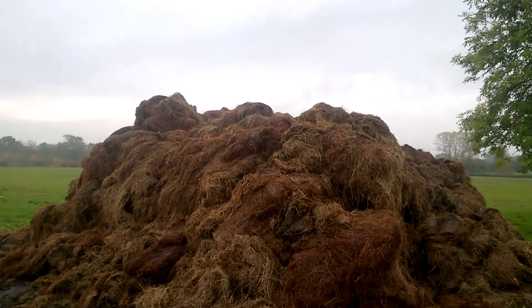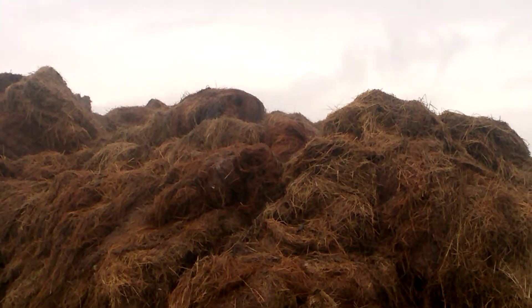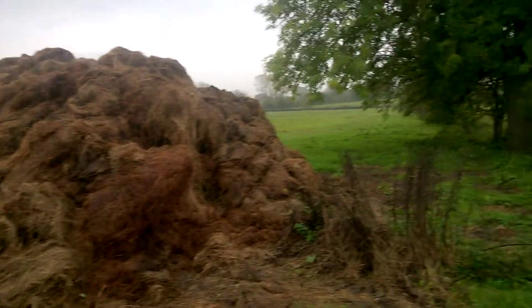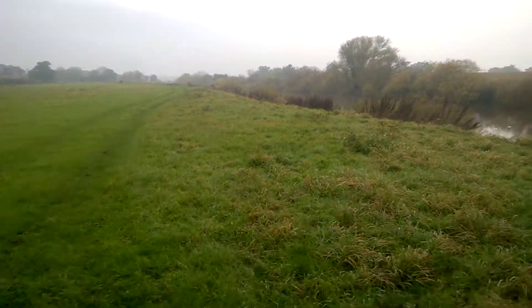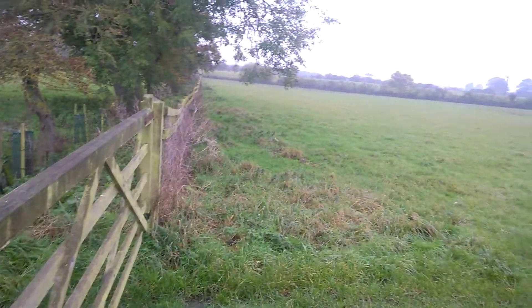So the bales are actually starting to warm up quite nicely. You can just see the wisps of steam coming out. So hopefully we'll get rid of this this year — it'll be quite nice to get it spread on the land, get whatever seed is still viable in that pile back out on the land, thicken it all up again.